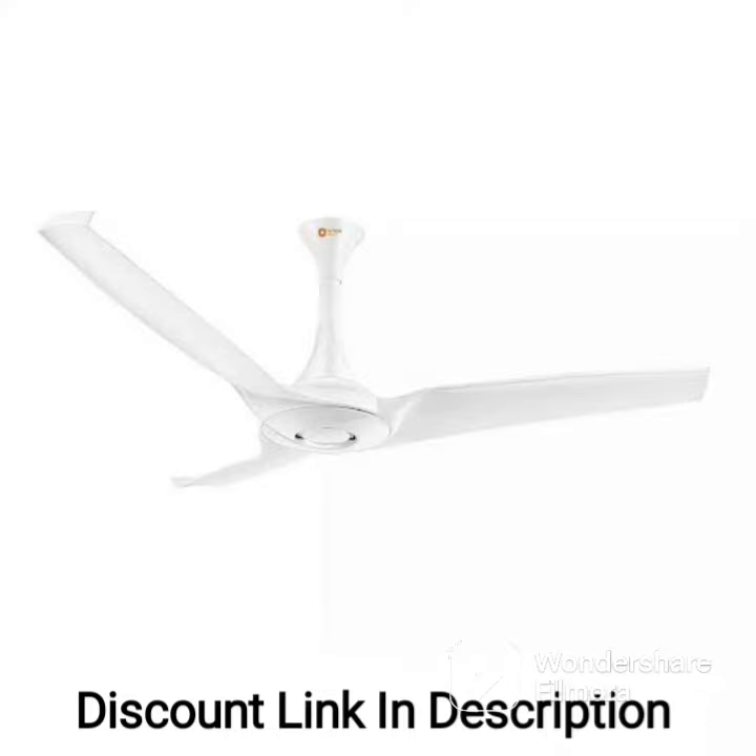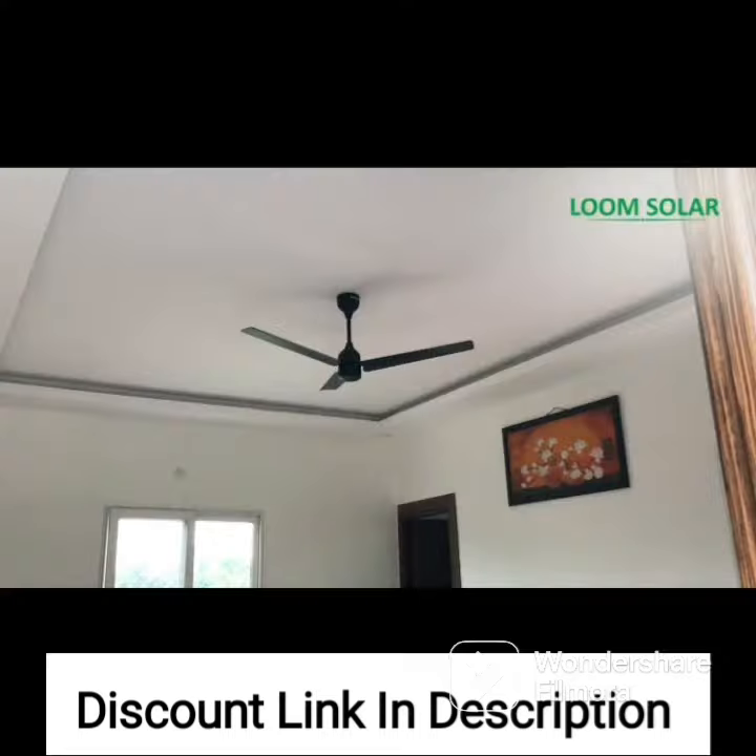The installation process for the Crompton Aura Prime is quick and easy, thanks to its quick-install blade system. The fan also comes with a two-year warranty, giving you peace of mind and ensuring that your investment is protected.